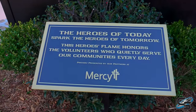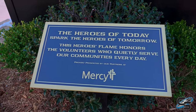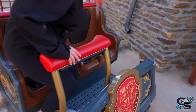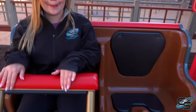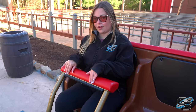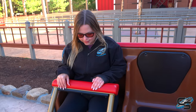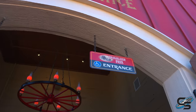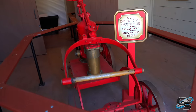This ride is dedicated to the heroes of today who spark the heroes of tomorrow. The Heroes Flame honors the volunteers who quietly serve our communities every day. New RMC train — this is so weird because I'm used to the big old thing you gotta pull down. It's just the lap bar, there's no seatbelt or anything. It should be in theory pretty accommodating to a large amount of people. Walking through the main entrance, to the left is standby and to the right — Trailblazer — you have a fire chandelier and the original pumper model.